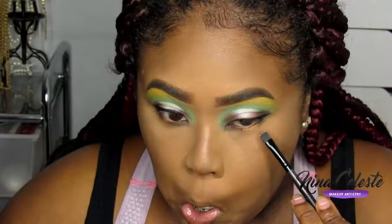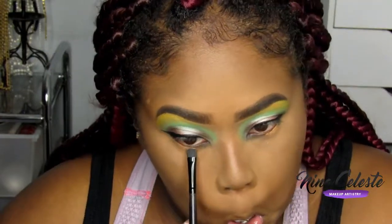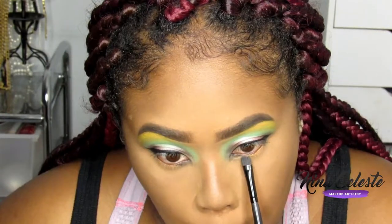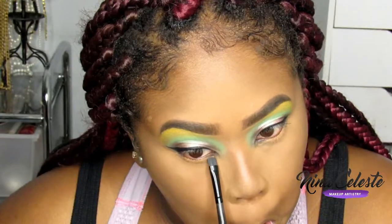Now I take another brush and blend together the green and the yellow, smoothing them into each other. Then I'm doing under-eye concealer because I'm going to put a bright color there. Looking back I feel like I should have done white, but I'm using the same concealer I used to carve out my eyebrows and to highlight. I'm packing that concealer on as a base for the purple.